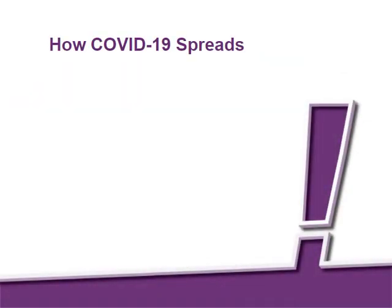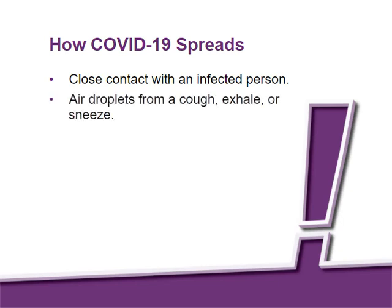Let's review how COVID-19 spreads. COVID-19 can be transferred from close contact with an infected person. The virus can travel through air droplets from an infected person's cough,